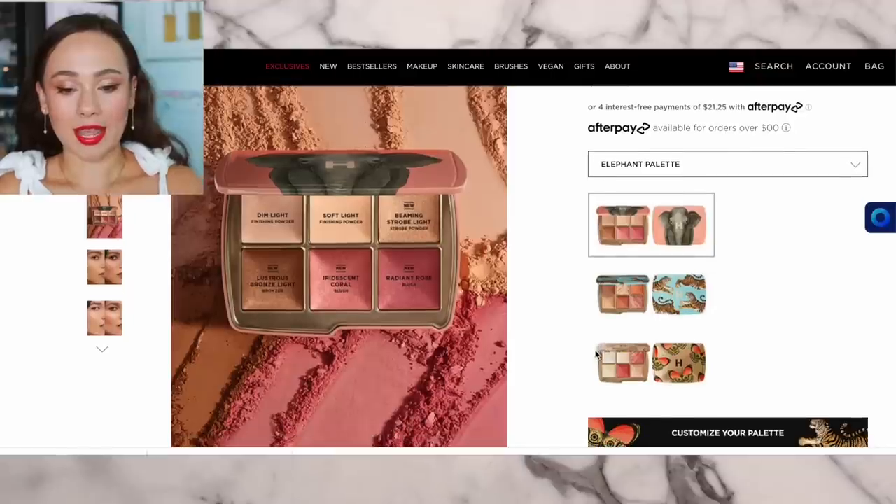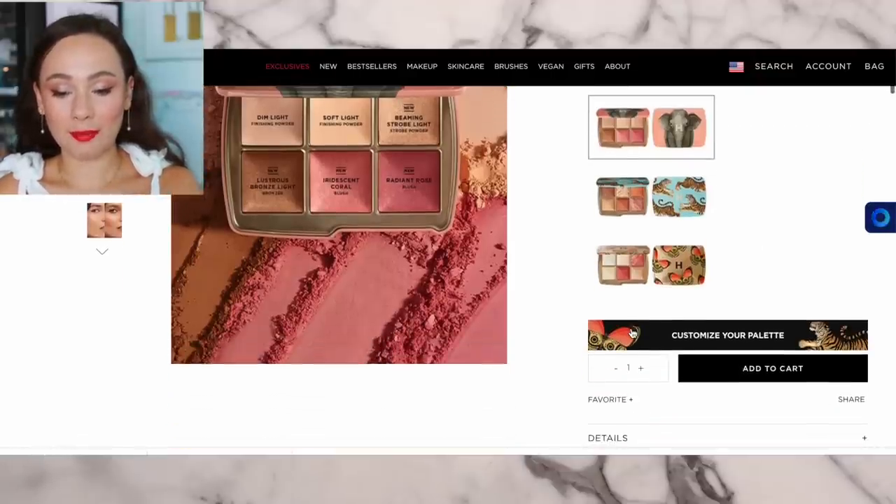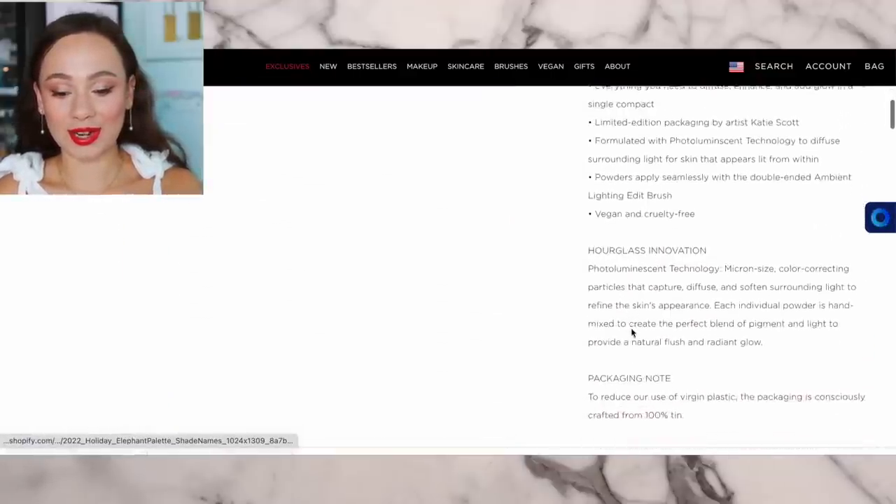I technically have what is the early access link, so if you just go on their website you aren't able to find it yet. Make sure you go ahead and shop there — that link is affiliated, so just keep that in mind. When you click on it, it's going to take you to this page where you'll see we have the three palettes available.